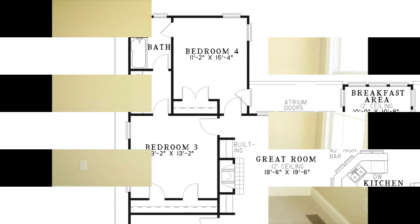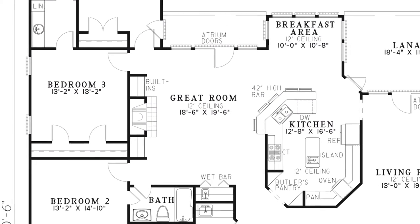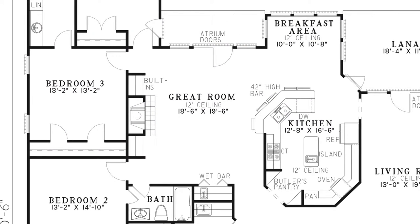To the right of the additional bedrooms lies the great room. Here you'll find a cozy fireplace flanked by built-in bookshelves, atrium doors to the backyard, and a convenient wet bar.